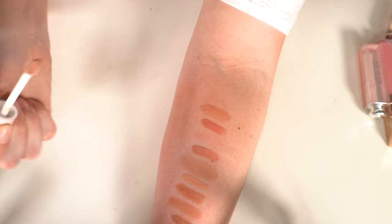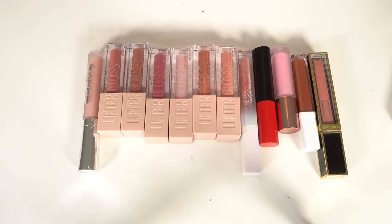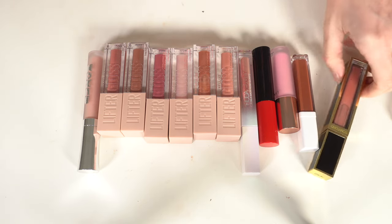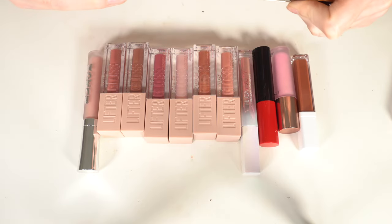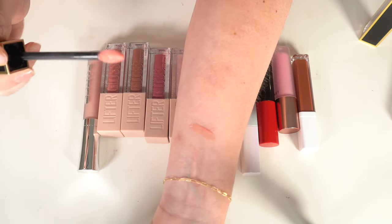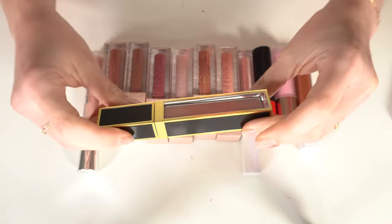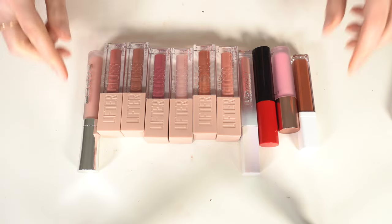Had to pause for a break and my camera died, but we're continuing. This should be the very last of the lip glosses. I have a Tom Ford Lip Gloss in Impulse — I got this from the Cosmetics Company Store and the color is really pretty, so I'm keeping it.